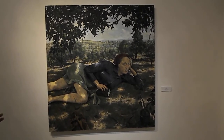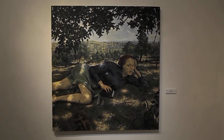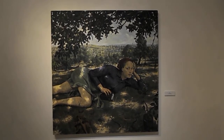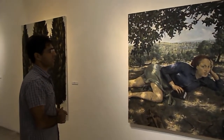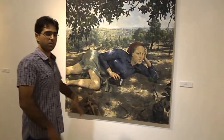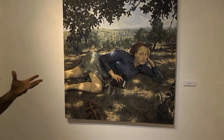She is a nice girl from a settlement. She is a married woman. She holds the Bible. She has a deep connection to the land.